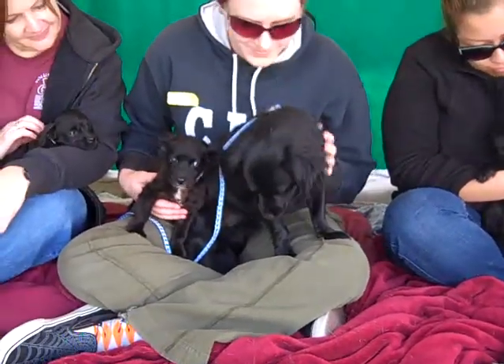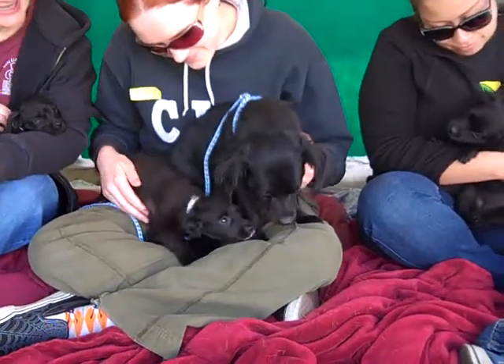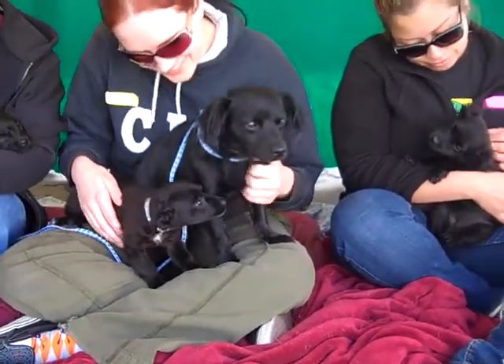He really prefers to be carried around right now, but warms up quickly. Medium energy level, and just a really handsome, gentle dog.